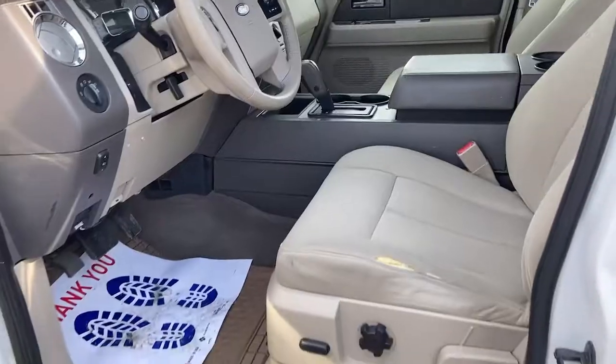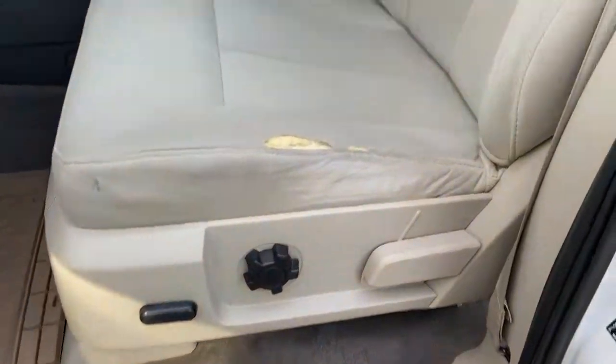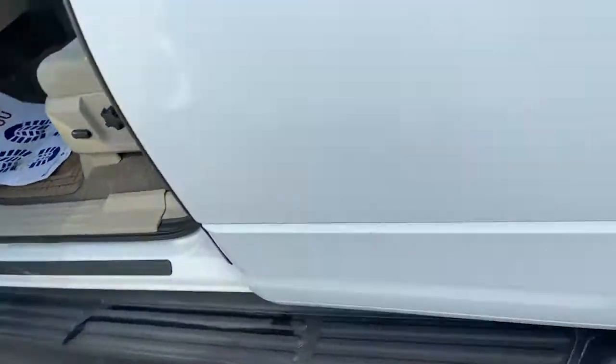Keyless entry, third row seat, 4x4, 8-cylinder engine, satellite radio, iPod, MP3 input, heated mirrors, fog lamps, electronic stability control, trailer hitch.